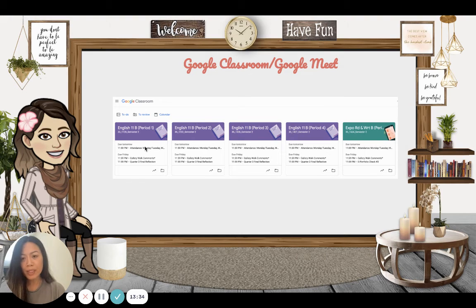In Google Classroom, I tell students all their work that's due right there. It's very convenient and easy to use.